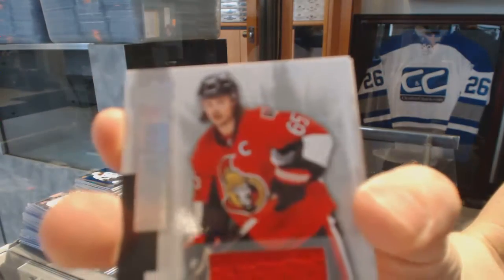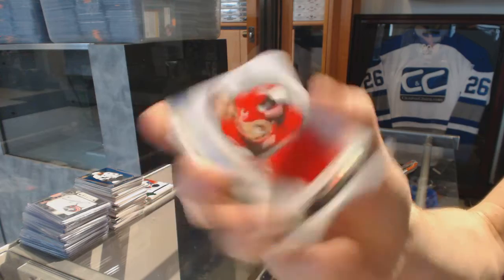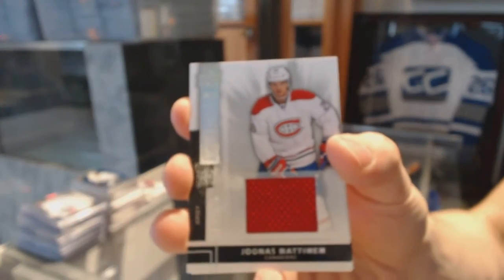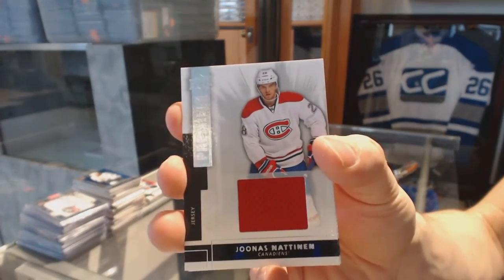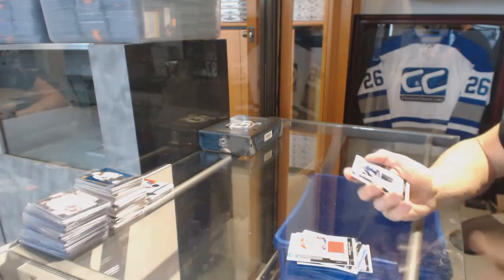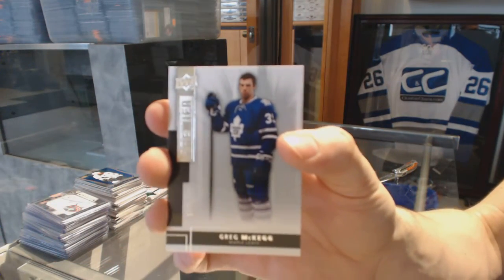Base jersey, numbered to 125, for the Ottawa Senators — Erik Karlsson. Base jersey, numbered to 125, for the Montreal Canadiens — Jonas Nathan. And a base rookie, number 249, for the Toronto Maple Leafs — Greg McKegg.